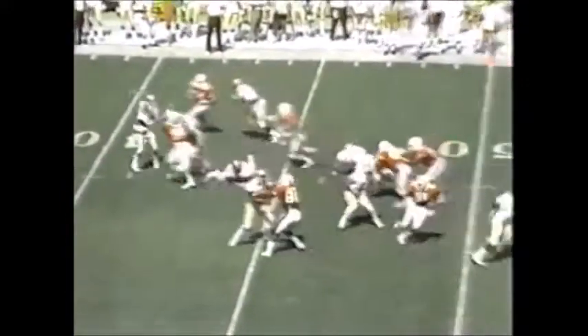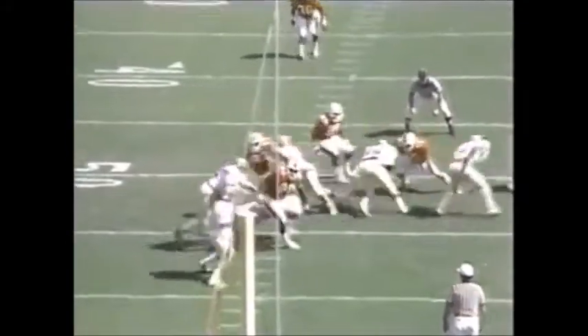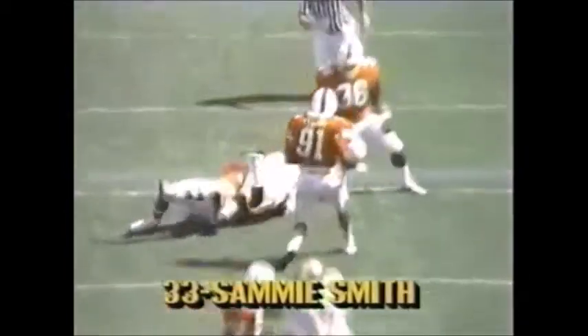Second and two, and they've thrown wide open to Sammy Smith. First down to the third. It's a beautiful job making the trap right there by Holloman, and delivering to Sammy Smith coming right out of the backfield. Well executed.